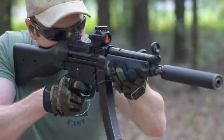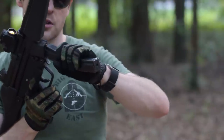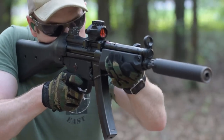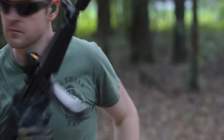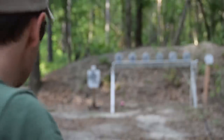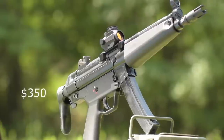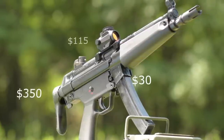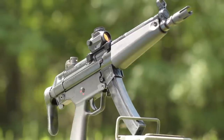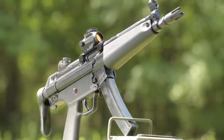What separates the roller-delayed MP5 from competing designs like direct blowback pistol caliber carbines is two-fold: felt recoil and reliability. Most pistol caliber carbines are substantially heavier than the MP5 and have drastically more felt recoil, even when chambered in the same caliber. The MP5 still has stellar reliability. What holds the gun back is the cost of ownership — the guns themselves are prohibitively expensive, and accessories equally so, with a collapsible stock running north of $250 and optic mounts over $100. But if a shooter can spare the cash, the MP5 makes a great SBR.